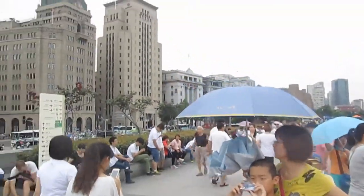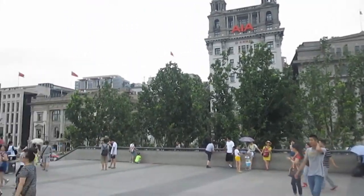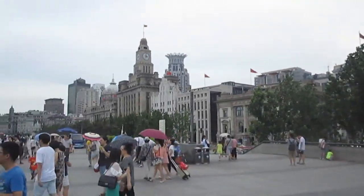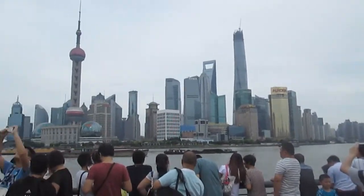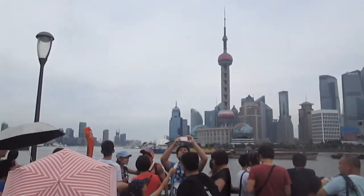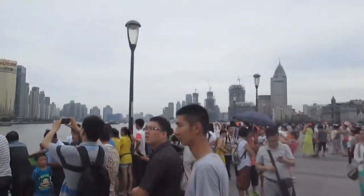We've made it down to the Bund, where you can see the old European-style architecture on one side of the river, and on the other side you can see the new Shanghai — the modern tall buildings. We'll probably come back in the evening so we can see the city lit up.